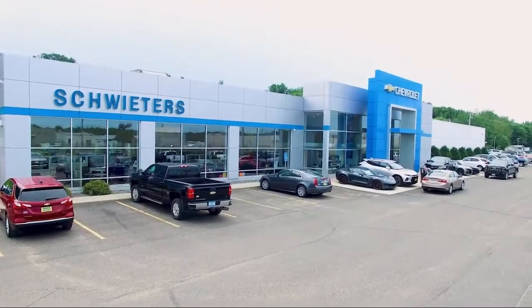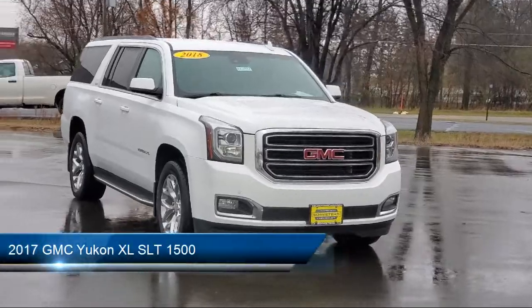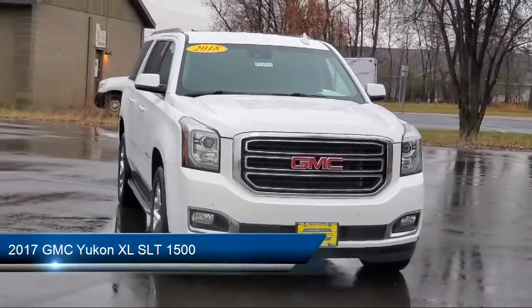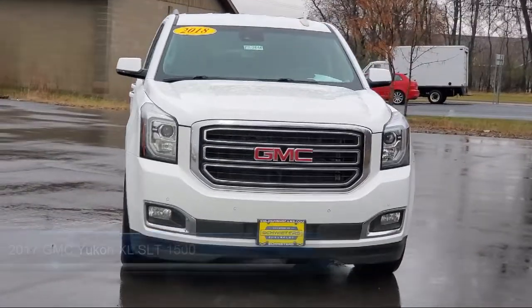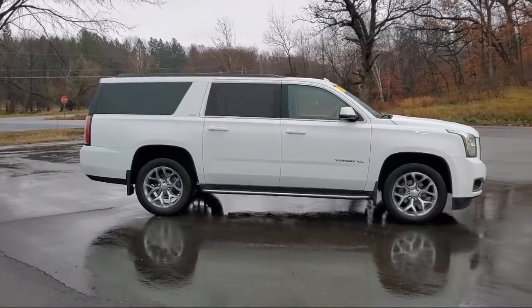Welcome to Schweder Chevrolet of Cold Spring, and here's a look at another one of our great vehicles in inventory. It comes equipped with rear parking sensors, pre-collision warning system visual warning, smartphone integration Apple CarPlay, and Sirius XM satellite radio.